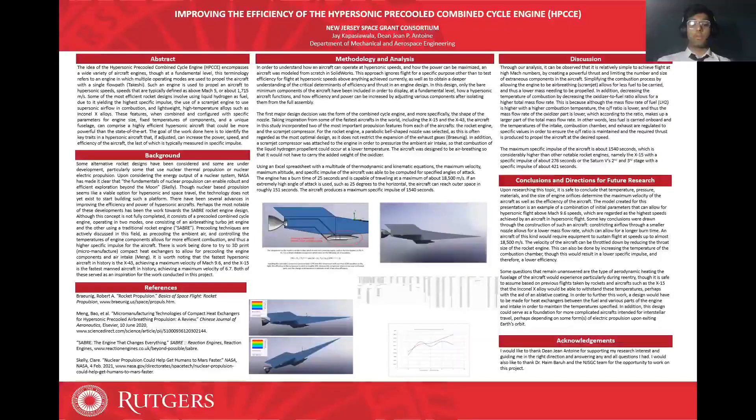The maximum specific impulse of the aircraft is about 1,540 seconds, which is considerably higher than other notable rocket engines, namely the X-15 with a specific impulse of about 276 seconds, or the Saturn V second and third stages, each with a specific impulse of about 421 seconds.